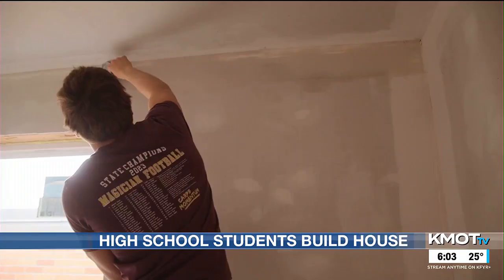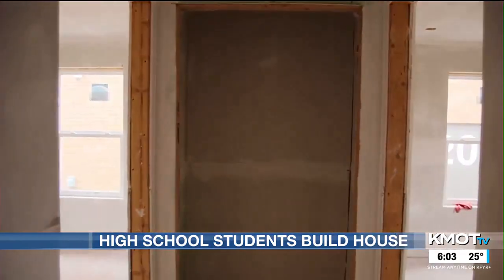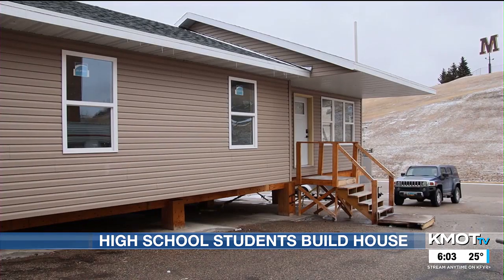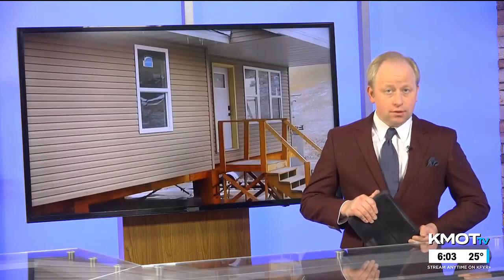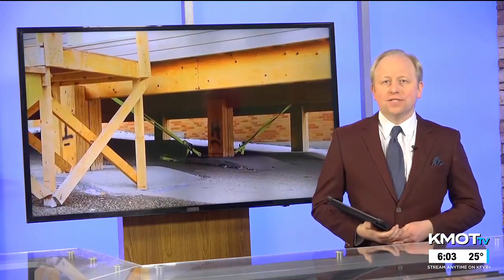The house's construction has come a long way, but there are a few items left on the to-do list, such as painting, adding doors, cabinets, and flooring before it goes up for sale. At Magic City Campus, I'm Crystal Quao, reporting for your News Leader. The instructor says the house looks like it'll be done before graduation. After it's sold, the funds go back to the construction program, and they start again.